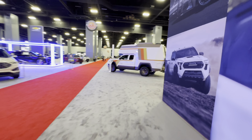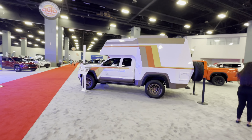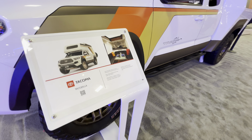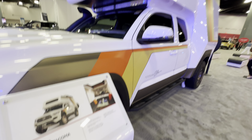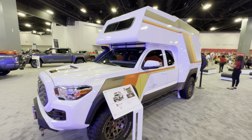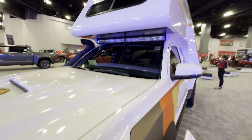Here we have a prototype — Toyota is going to start building motor homes. This will be cool. It's called the Tacozilla. Back in the '90s there were many motor homes built on the Toyota chassis, and this one is built on the Toyota Tacoma frame.